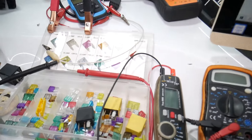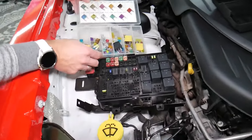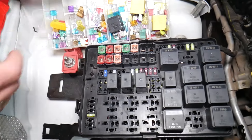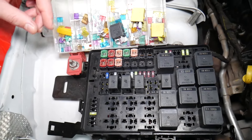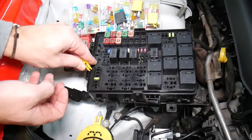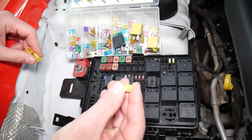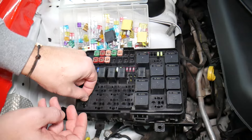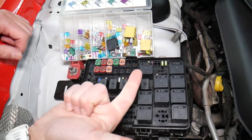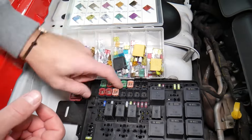Before we continue, let's explain quickly why it's always a good idea to test fuses and relays. Sometimes you may think you have a good fuse — it's hard to tell just by looking. For example, on a 20-amp fuse, it can be very unclear whether it's burned or not. Always test them, because if you assume a fuse is good without testing, you could end up spending money and time on diagnostics for problems that do not exist.